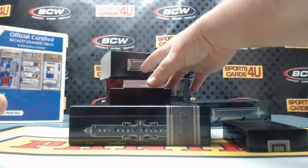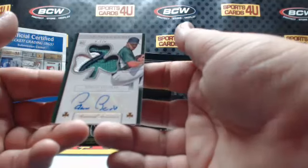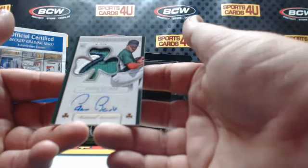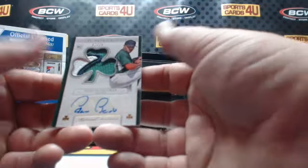Look at this — 3 of 10, St. Patrick's Day rookie 3-color patch autograph for the Red Sox: Edwin Escobar.